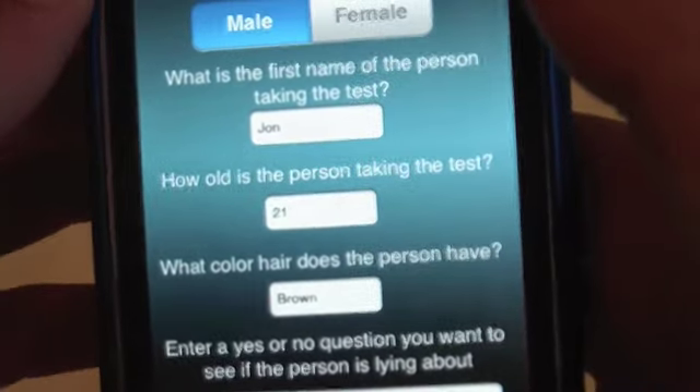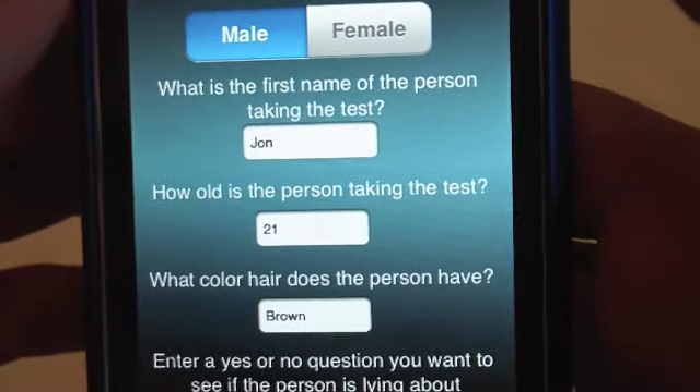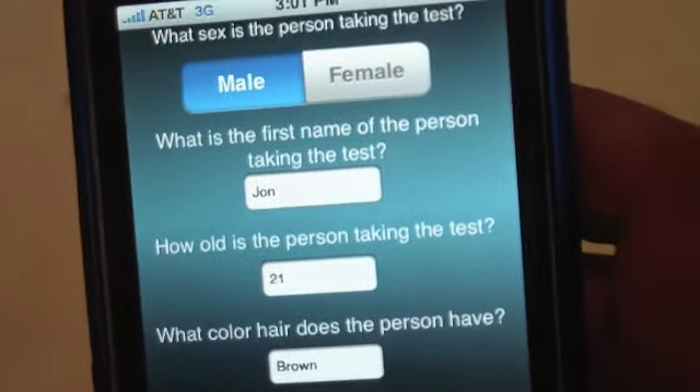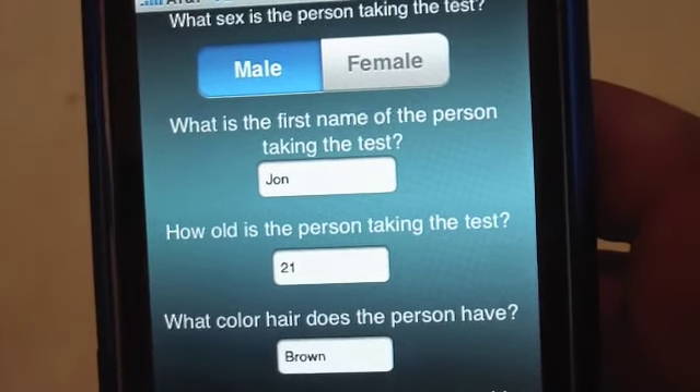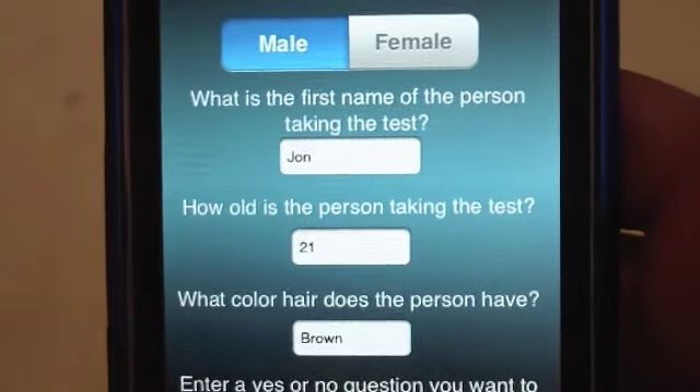Hey everyone, how's it going? This is App Store Reviewer and here I am to do a review on Lie Detector. This Lie Detector app is probably the best one there is in the App Store, just because it's the most accurate I've found.